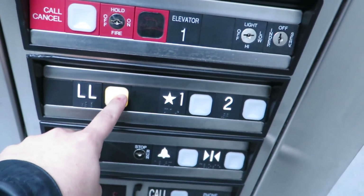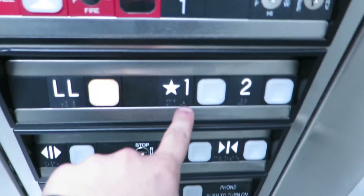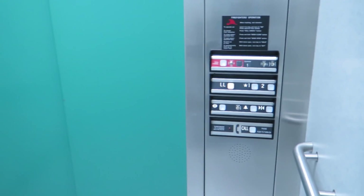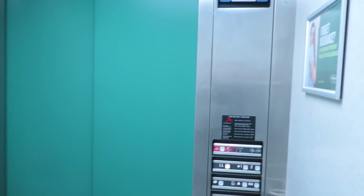We're going to go ahead and place a cab call to the lower level. We're on the first floor right now, as you can see. The first floor is the recall floor. What we're going to demonstrate here is a mode called parking.